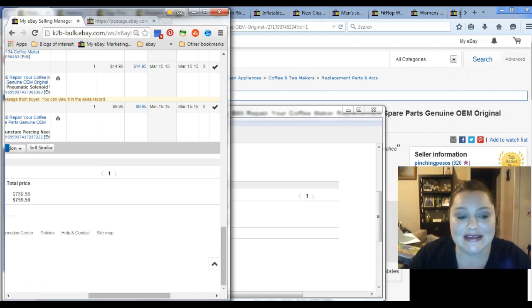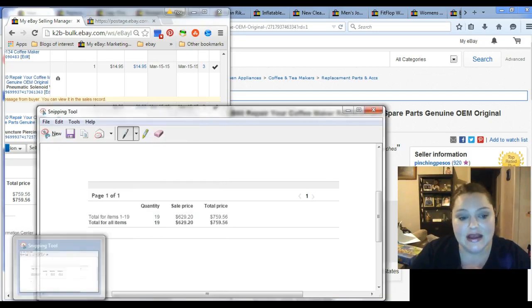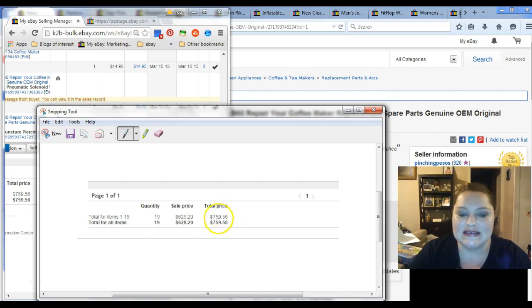Let's go ahead and get started. Our sales for the week actually picked up from last week. I am at 19 sales and $759.56 total cost.